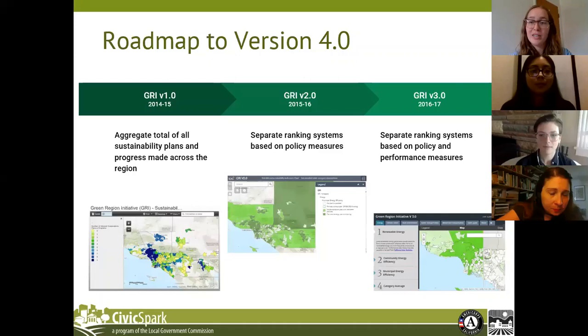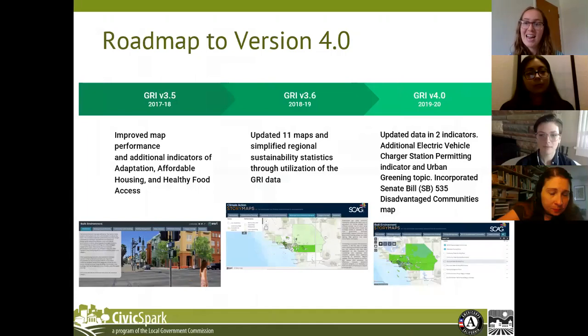Kim and Mackenzie briefly touched on the history of Civic Spark and its formation in 2014, which coincided with the SCAG and Civic Spark partnership — they were an original partner. In 2014, the GRI version 1.0 was also conceptualized. Each year, the cohort of Civic Spark Fellows has worked on map visualization and performance improvements, culminating with version 4.0, which Natalie, Vanessa, and I have completed. It is now live on the sustainability program website.